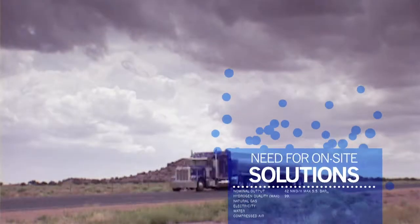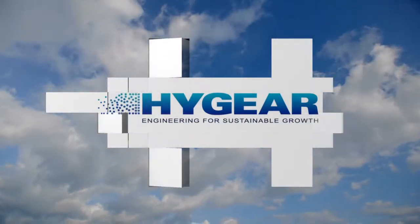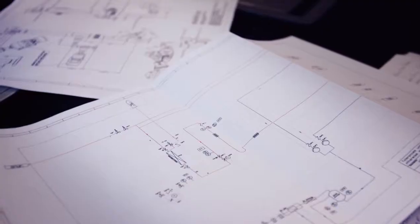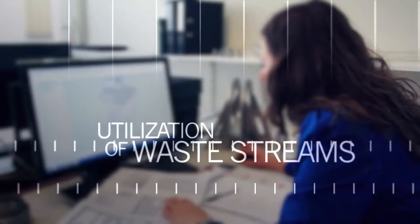There is a need for on-site gas and energy solutions. HiGear is a clean technology company specialized in small-scale on-site gas processing. Our technology can be used to optimize the supply chains or utilize waste streams more effectively.